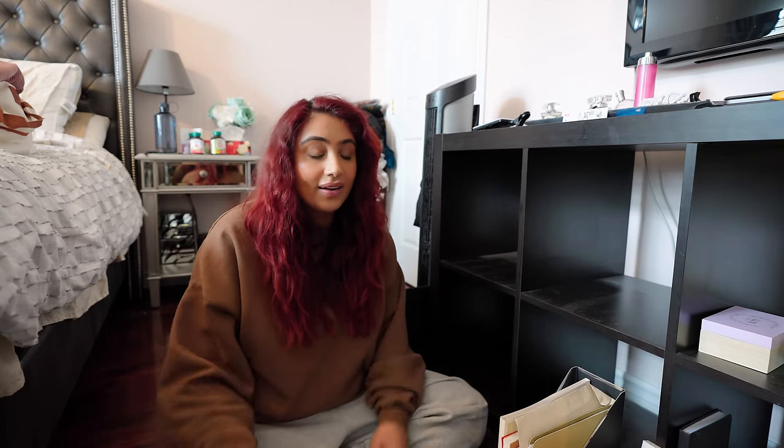I saw this cool idea: instead of having a separate table for games and activities, you just put cards on the dinner tables with a custom pen so guests can fill them out while seated. They don't have to get up and walk around — because if you're like me, I'm too lazy for that. You can get all these things customized well ahead of time.